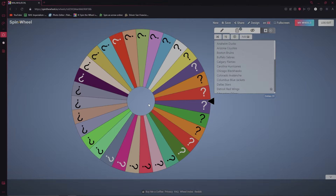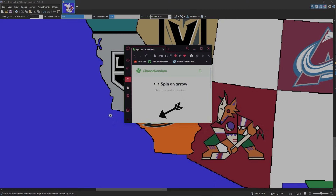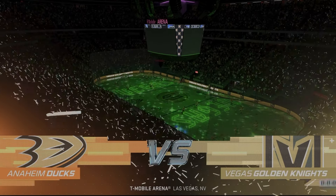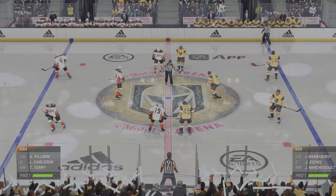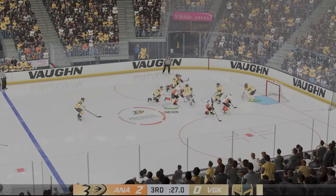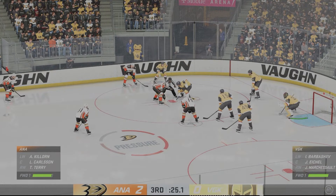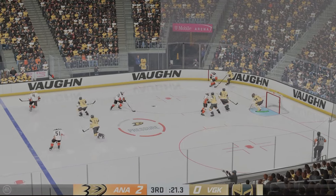Pittsburgh is out. Our next team up is the Anaheim Ducks. With this spin, they'll be taking on the Vegas Golden Knights. Welcome to T-Mobile Arena in Las Vegas, Nevada, where we got our next battle between the Anaheim Ducks and the Vegas Golden Knights. Here we are with 30 seconds left as the Ducks have a two to nothing lead — let's see if Vegas can score at home before getting eliminated.